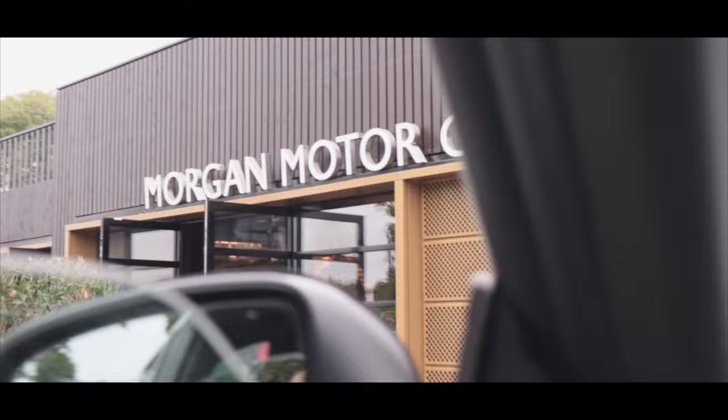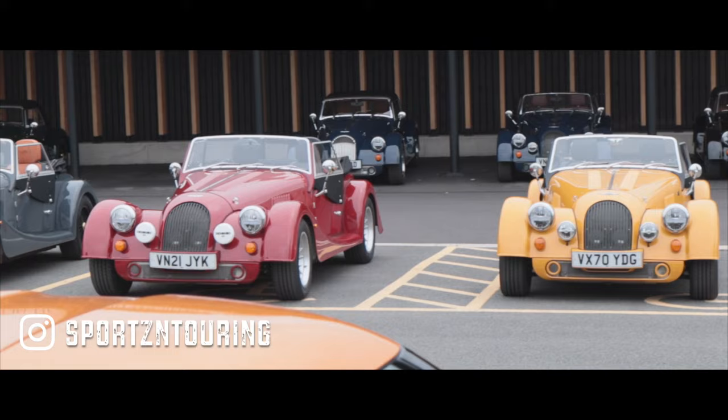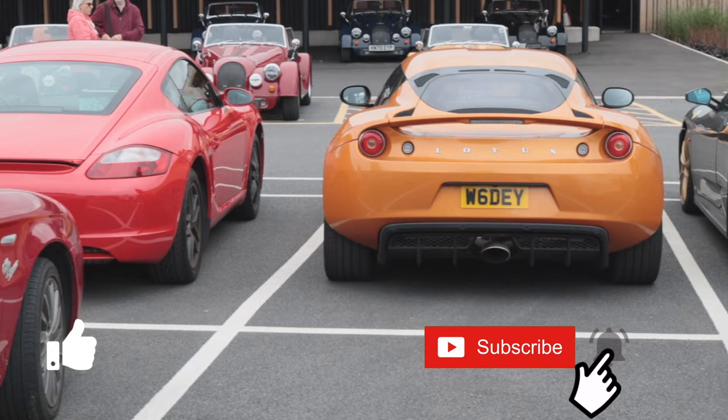Welcome to Sports & Touring and today we are at the Morgan Factory in Malvern. It's going to be interesting — we're going to get to do a factory tour and then we're going to be able to drive one of the cars later. Let's have a quick look around the car park because there's Mr. JM1 Cars' 430 Scuderia just behind us — he's the man who set up this whole day. We'll have a quick look at a few cool cars and then head inside.